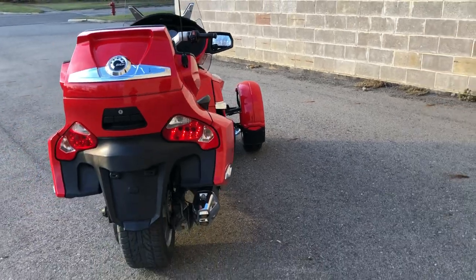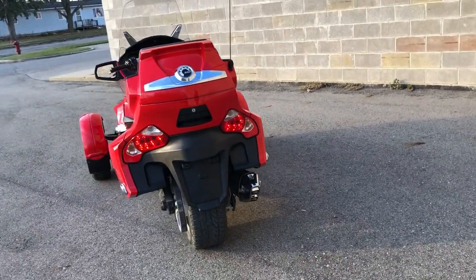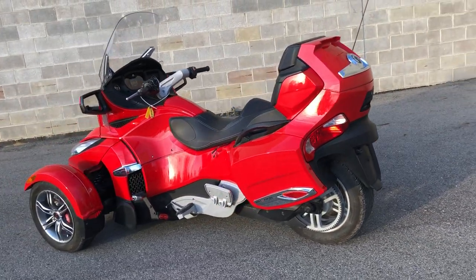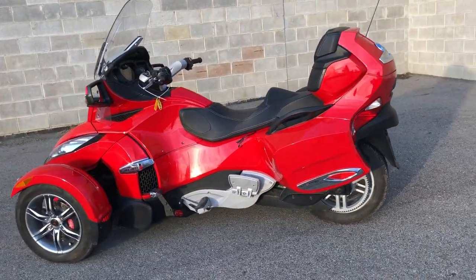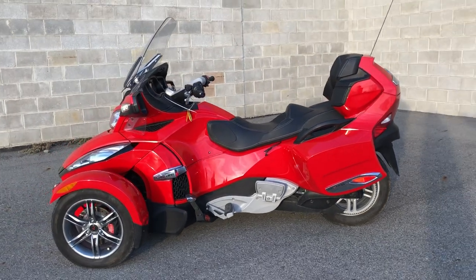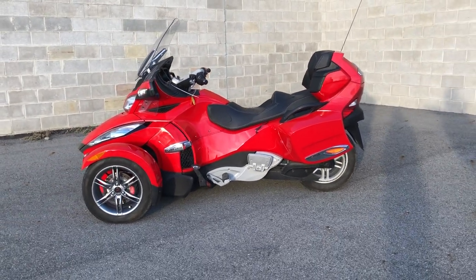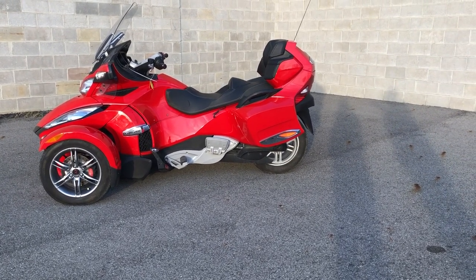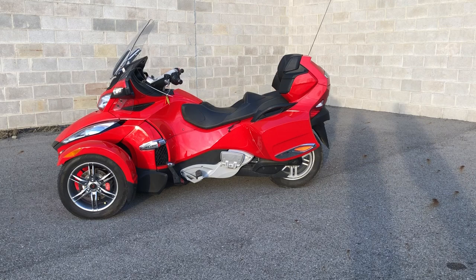This Spyder sold new for over $25,000. This one is a deal, priced at only $12,999. You're not going to find a better, cheaper machine out there. It runs strong, everything works, needs nothing — just serviced at the dealership, all fluids installed, comes ready to ride.